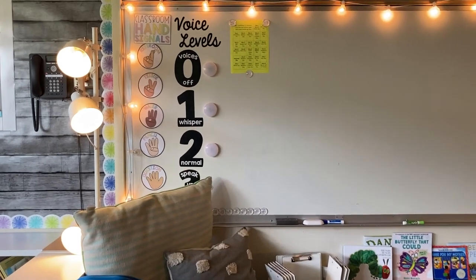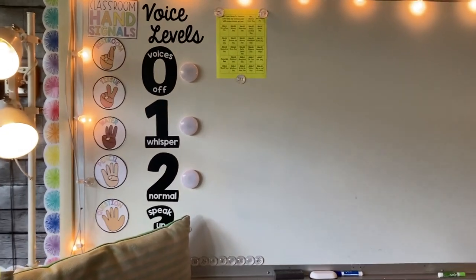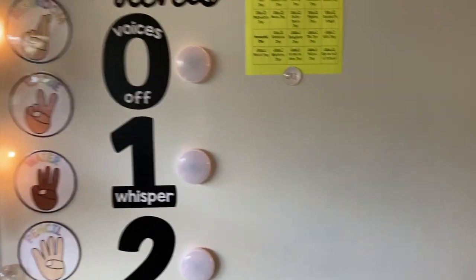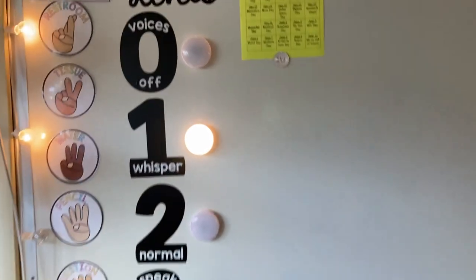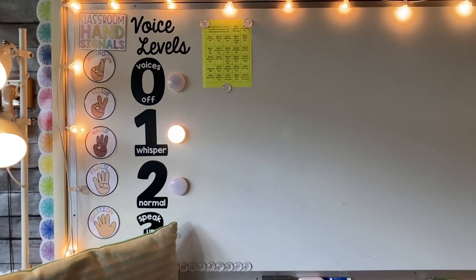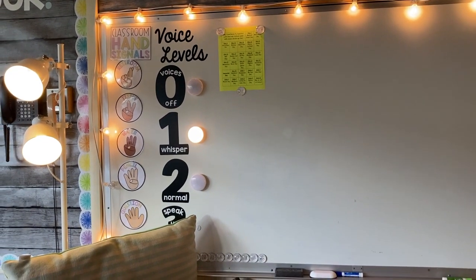The voice level lights — I'm sure you've seen them on Instagram or Pinterest. You have the levels that their voices should be at, and if you're doing something where they should be whispering, you just tap the light, turn that one on, and they know to have whisper voices. I use this a lot at the beginning of the year when we were practicing what voice levels were appropriate for each activity.